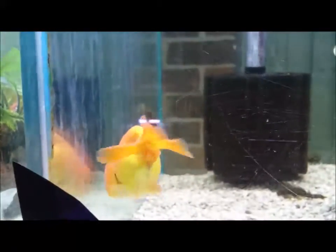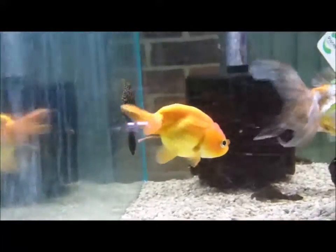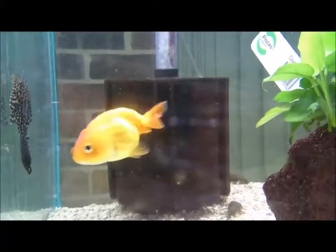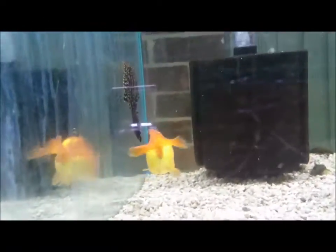Hello everybody, welcome back to Shrimp Lovers. Here we have another gorgeous little — oh lovely — doing a poo right when I'm doing a video. Now this is what we call a class act everybody. I apologize.